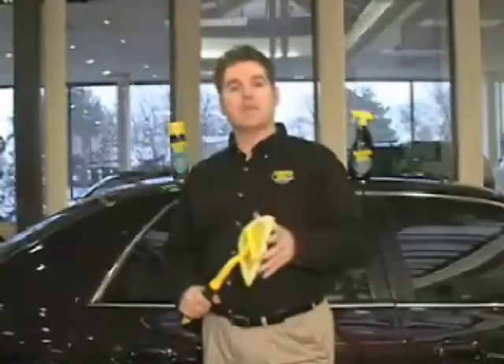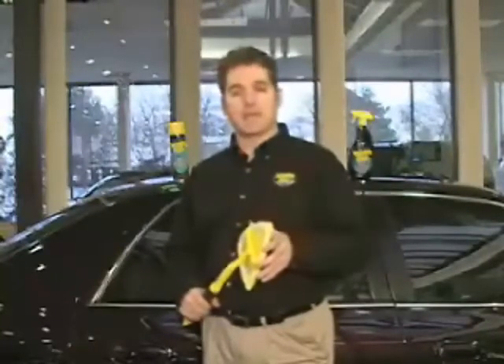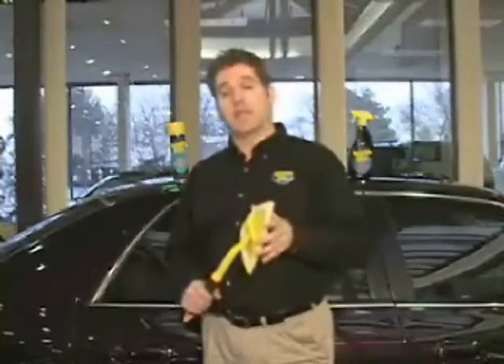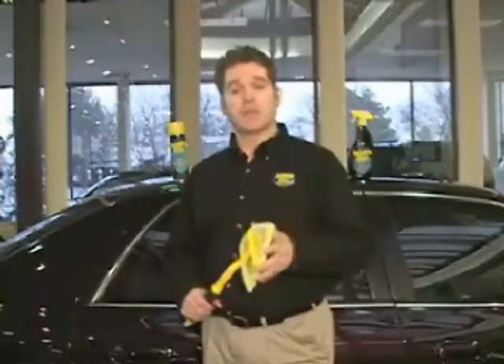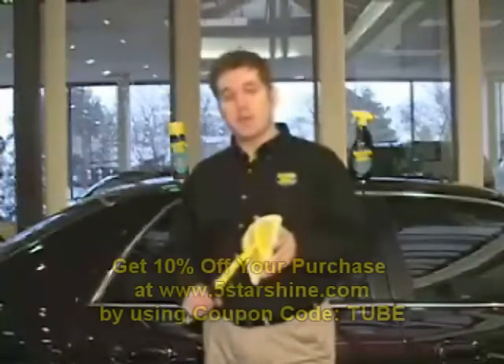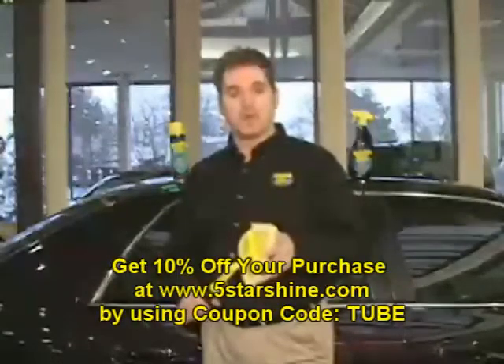As you've seen, the new Invisible Glass Reach and Clean tool is an amazing advancement in cleaning technology. No more straining and contorting to get the job done — and you get it done faster and with superior results. Remember, you can't clean what you can't reach, but with the new Invisible Glass Reach and Clean tool, now you can. For Invisible Glass, I'm Ken Post — thanks for watching.